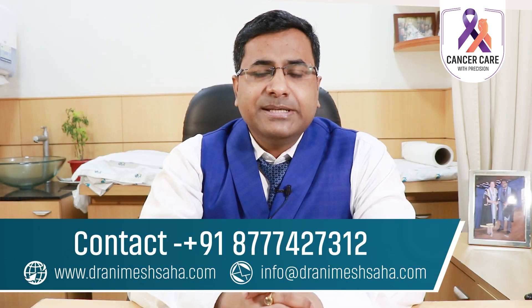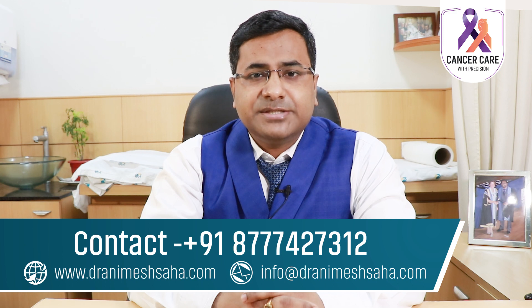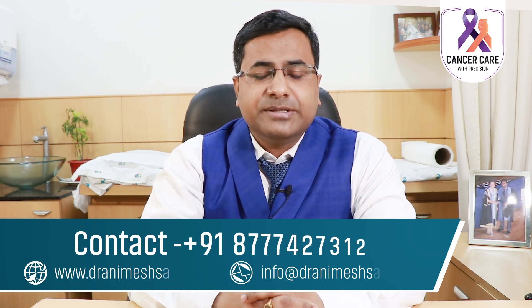Metastatic breast cancer means when the cancer has started in the breast but has spread to any distant organ. It is also called advanced stage breast cancer or stage 4 breast cancer.